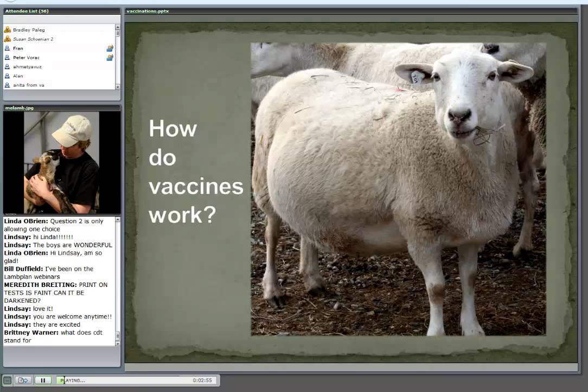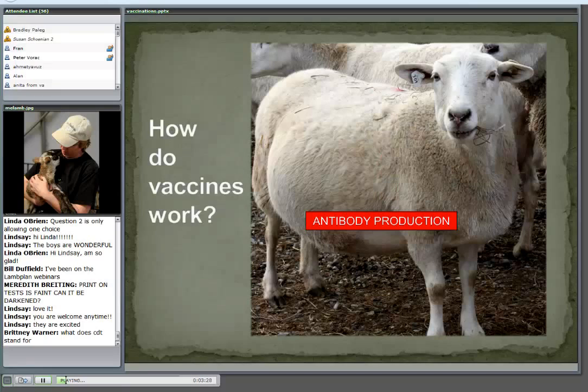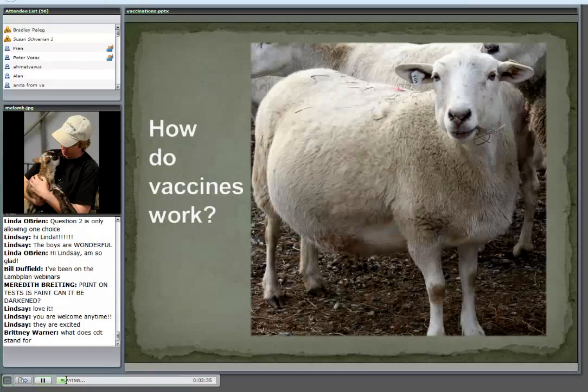C and D are overeating disease; T is tetanus. Let's take this pregnant sheep. I'm going to vaccinate her in late pregnancy, four to six weeks before lambing. I give her an injection kind of in that armpit or axilla area. What happens is the tissue reacts to that injection. The blood flows to that injection site, the white blood cells flow to that site, and that's how we get the antibodies produced. That's how a vaccine works when we initially give it.